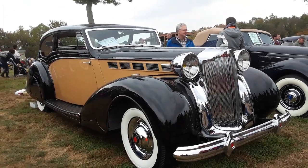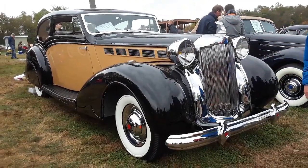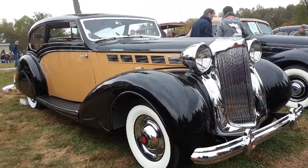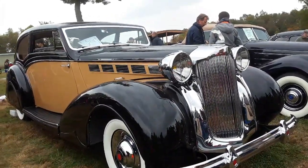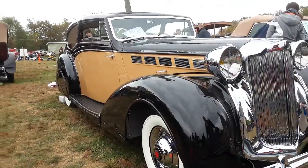This is Pam from NortheastWheelsEvents.com at the 2019 AACA Fall Meet. We are checking out this 1938 Super 8 with the body by Mayfair over in England.